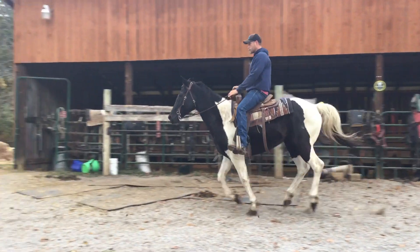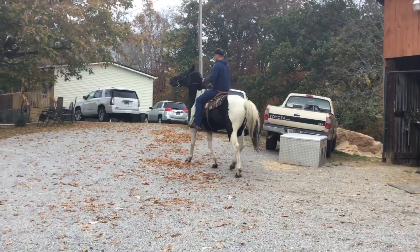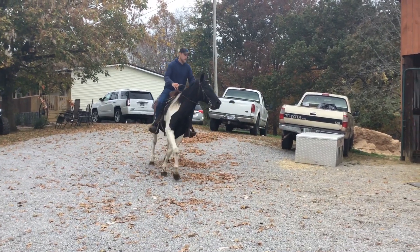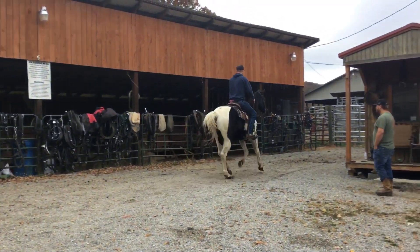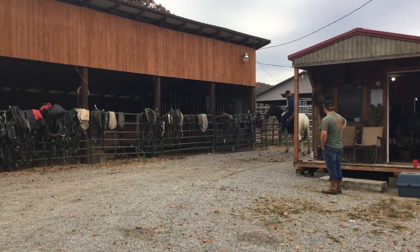Here's Tag 195 — a big quarter horse gelding, really broke, stands 15 hands, seven years old, got shoes on. Nice big pretty horse. I think anybody can ride him. Watch him sit down there and stop.